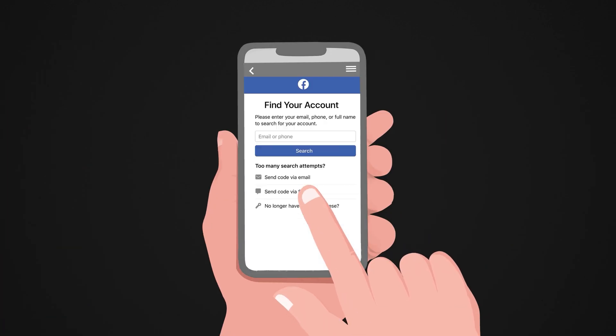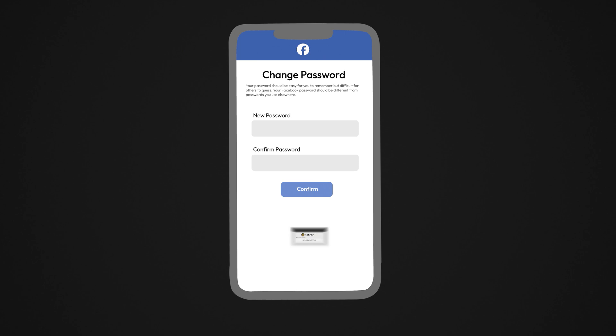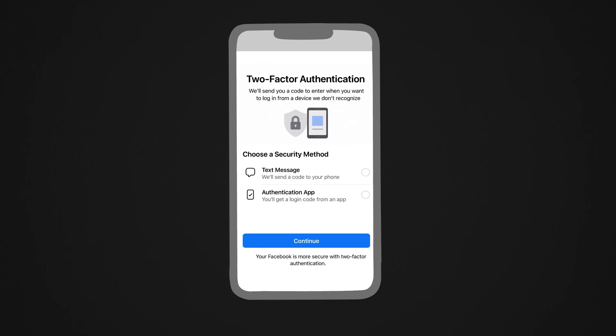If you can't log in, report it to Facebook immediately. Once you're back in, change your password to something strong and unique. Use a password manager like Keeper to help. Next, turn on two-factor authentication to add an extra layer of security to your account.